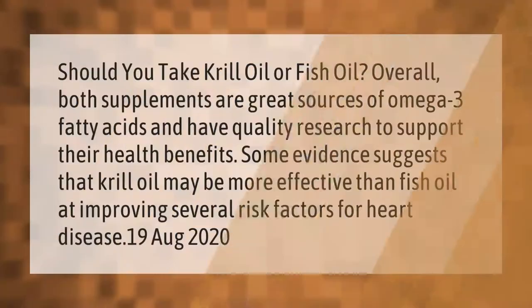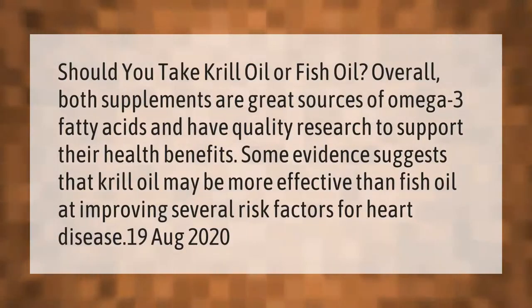Should you take krill oil or fish oil? Overall, both supplements are great sources of omega-3 fatty acids and have quality research to support their health benefits. Some evidence suggests that krill oil may be more effective than fish oil at improving several risk factors for heart disease.